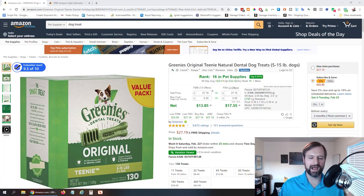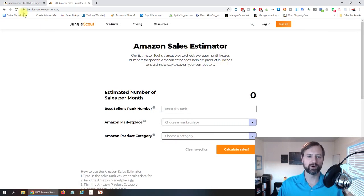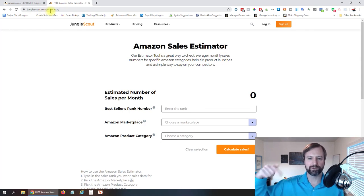So here we are. I have found this product already that we're going to dive into — Greenies Original Teeny Natural Dental Dog Treats. The first thing we wanna do is find out how much this product is selling on a monthly basis. To do that the free way, you are going to use a tool called Jungle Scout Amazon Sales Estimator, at junglescout.com/estimator. I'll put a link down below in the description as well.